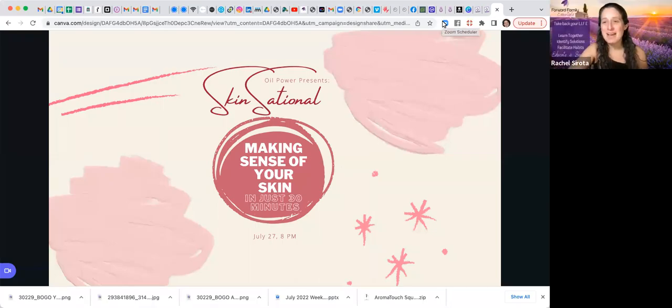Welcome everyone to our July masterclass in our oil power class series. We're super excited for this one. We were definitely on the same wavelength as doTERRA when we planned this one — we just didn't know it until yesterday. We're going to jump right in and talk all about your skin. In the next 30 minutes, we're going to share lots of great info, some fun products, some DIYs, and things you can change in terms of your lifestyle and habits to keep your skin looking fabulous and healthy.